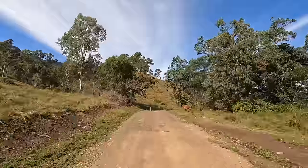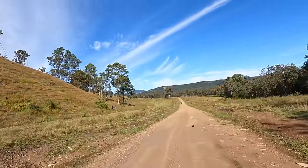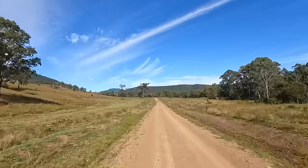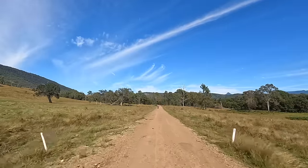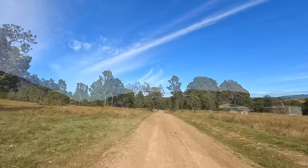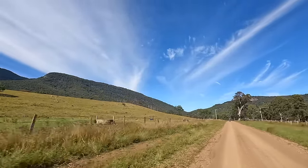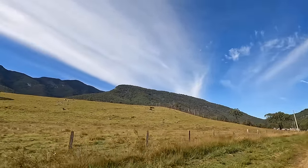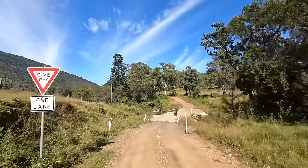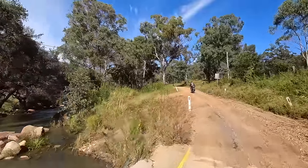I saw something brown — wasn't sure what it was, part of the tree. The surface is firm, it's got a tyre line from the cars. Good view — that house back there looking straight out at those mountains. Water on the causeway. It's a new bridge, looks nice.